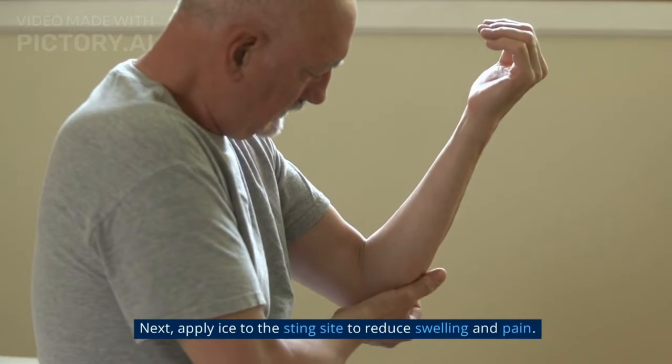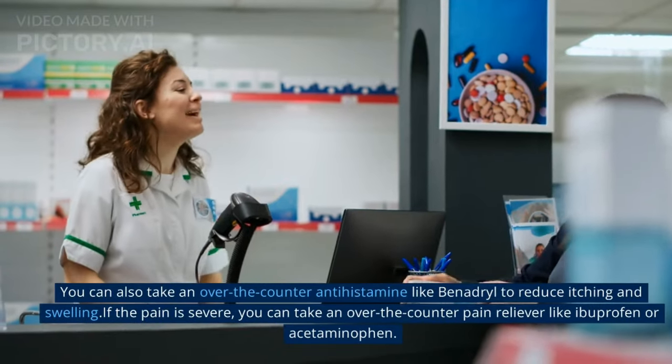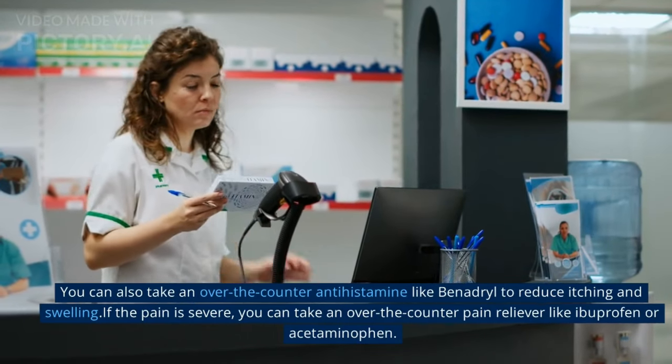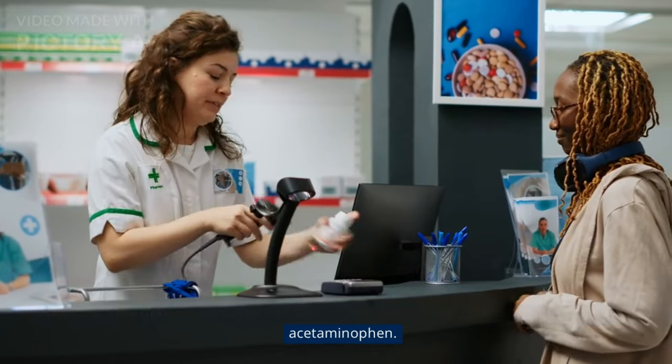Next, apply ice to the sting site to reduce swelling and pain. You can also take an over-the-counter antihistamine like Benadryl to reduce itching and swelling. If the pain is severe, you can take an over-the-counter pain reliever like ibuprofen or acetaminophen.